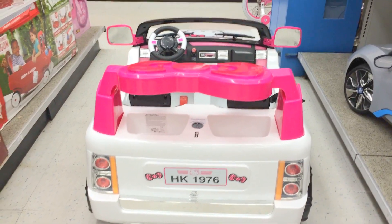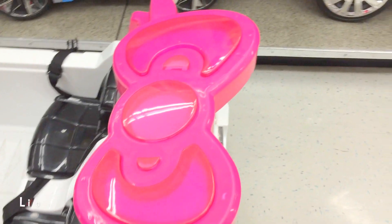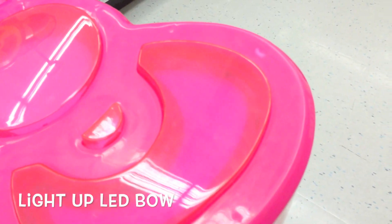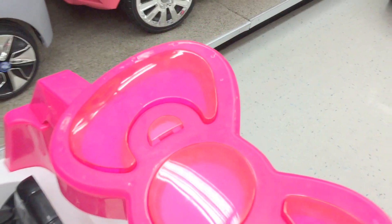Back of the car. And then we have the bow on top right here. And there's actually LEDs inside that light up once the car is turned on. It's pretty nice.